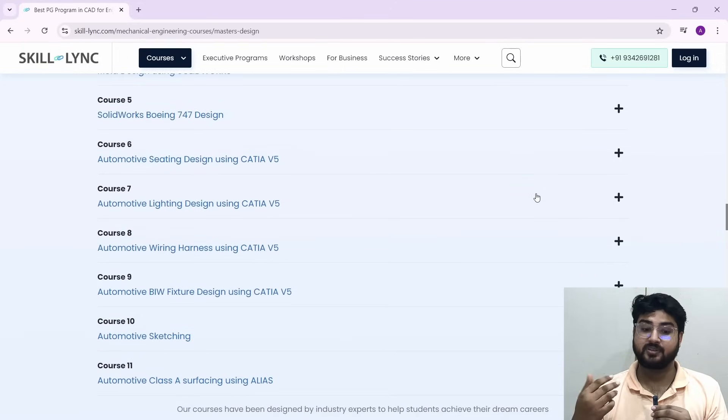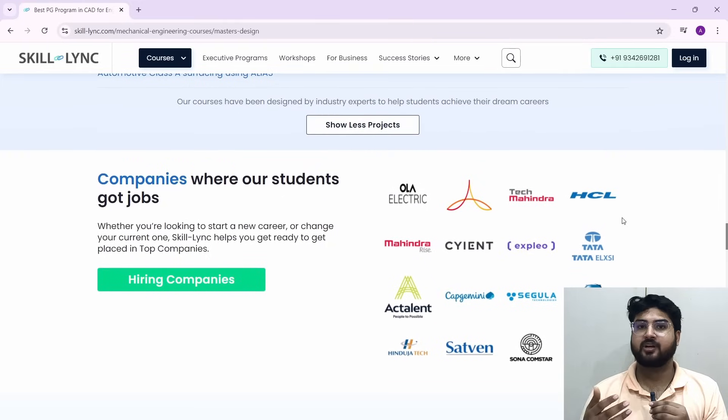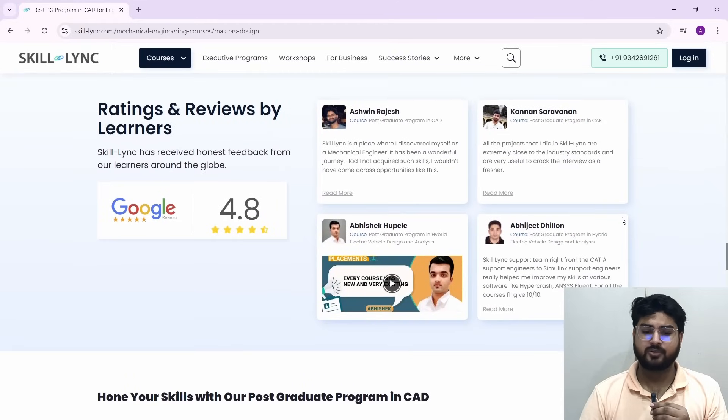The next thing you might be wondering is about placements — what kind of companies will you be getting into after completing this course? Here are the hiring companies where Skilllink students get jobs: you have companies like Whirlpool, Tech Mahindra, HCL — basically the top players of the industry. These are pretty decent companies with pretty decent pay.